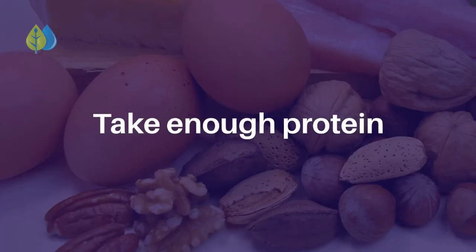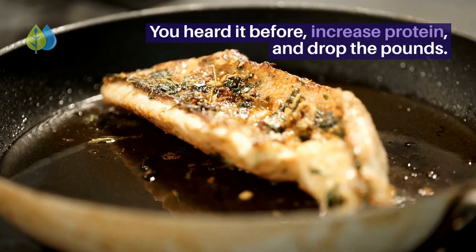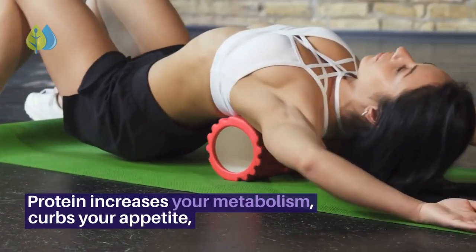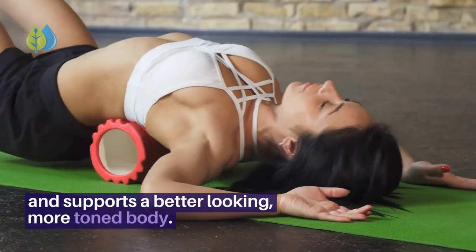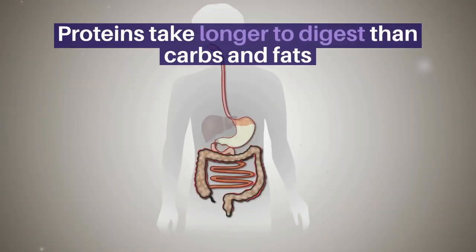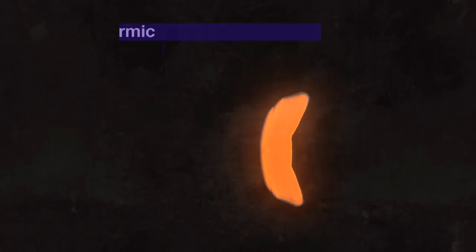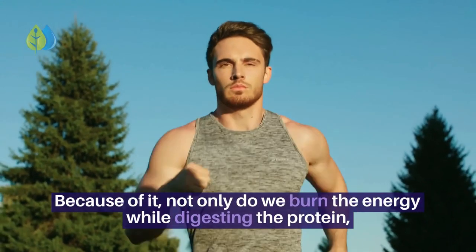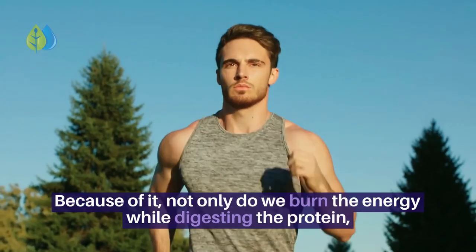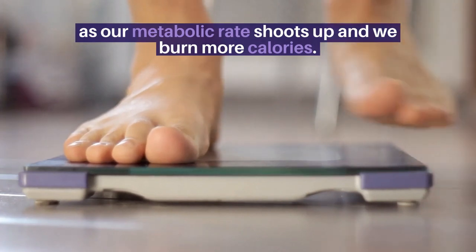Number 3: Take enough protein. Protein increases your metabolism, curbs your appetite, and supports a more toned body. Proteins take longer to digest than carbs and fats, so we burn more calories processing them — this is known as the thermic effect of food. Not only do we burn energy while digesting protein, we continue to do so around the clock as our metabolic rate shoots up and we burn more calories.